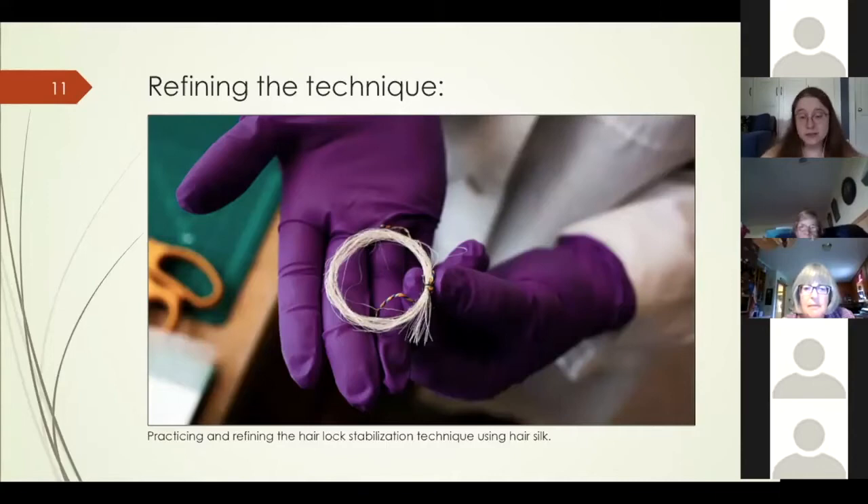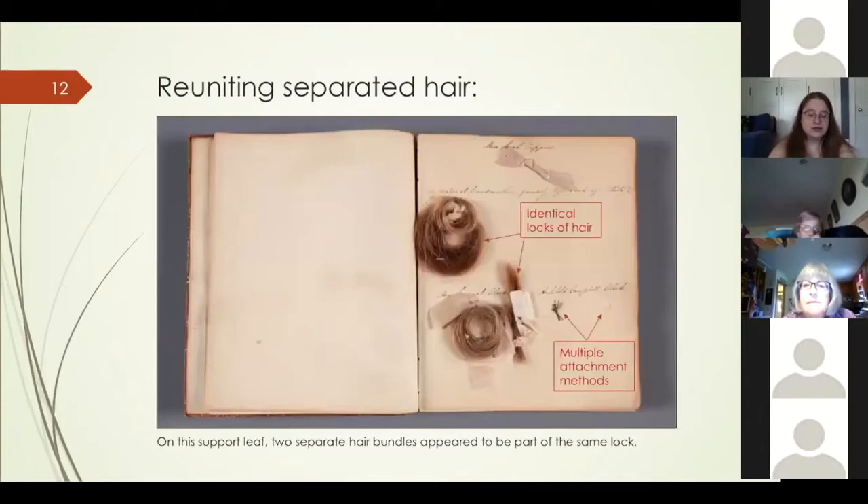The nylon thermoset net I chose is used by textile conservators but can be a controversial choice because there is evidence it degrades when exposed to light. However, in this case the netting would be covered by hair, and the closed pages of the book would then be stored in a custom drop-spine cloth-covered box, so long-term light exposure would be minimal. It was decided to proceed with the nylon textile since it offered the most support while minimizing visual impact.